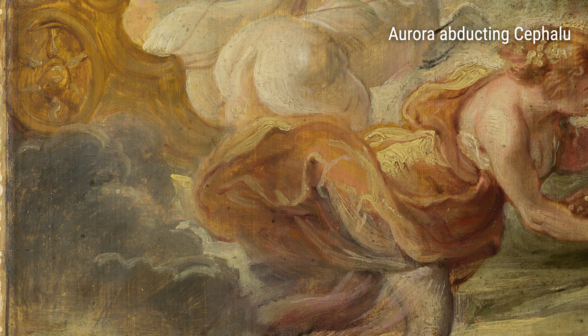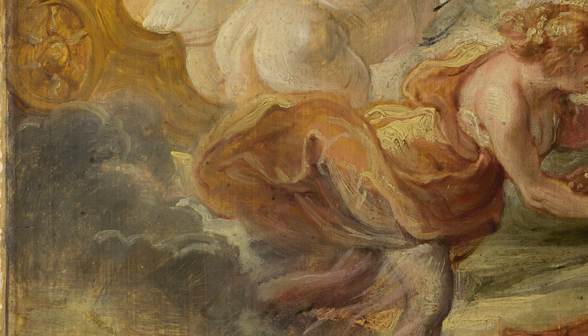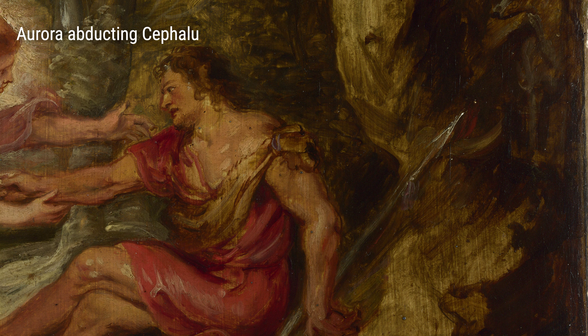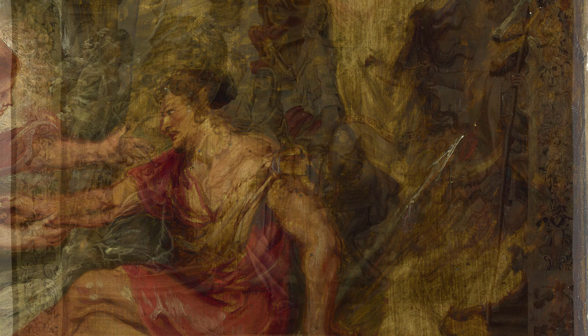In Perseus and Andromeda, Rubens showcases his mastery in depicting powerful mythological figures. The strength and beauty of Perseus and the vulnerability of Andromeda are beautifully captured in this artwork.